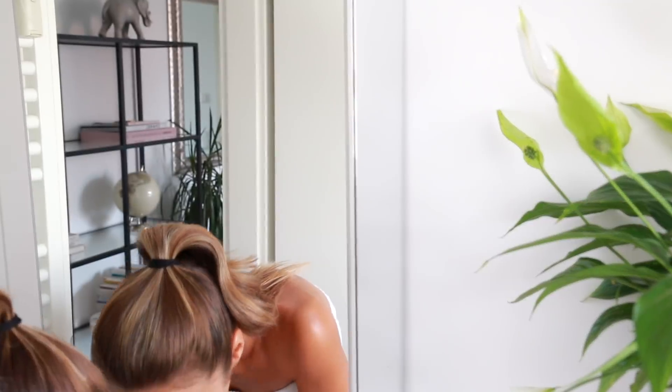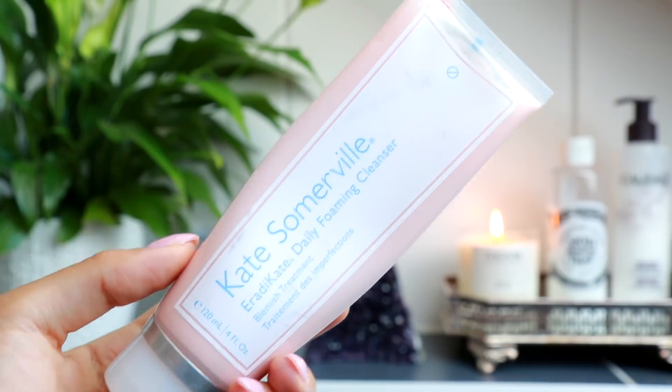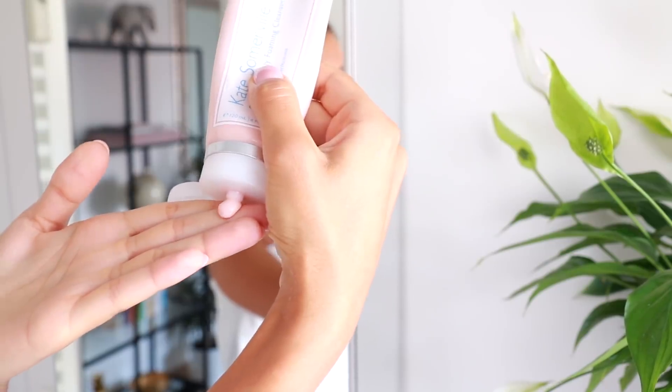Then I start my skincare routine. I'll use a lot of the products from my normal routine, and then there are a few little special products that I save for Sundays and my pamper routine — they're like little treats. The first thing I like to do is cleanse my skin, and this is one of my favorite cleansers by Kate Somerville. It is the Eradicate Daily Foaming Cleanser.